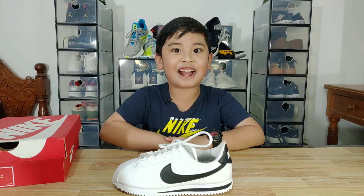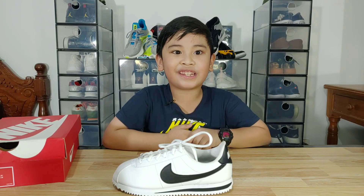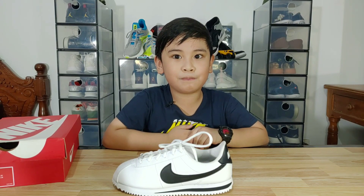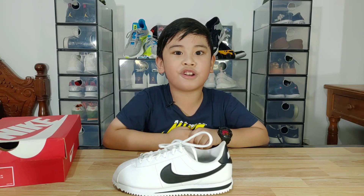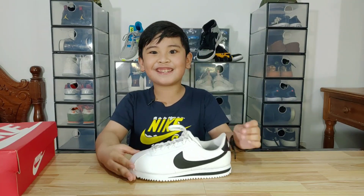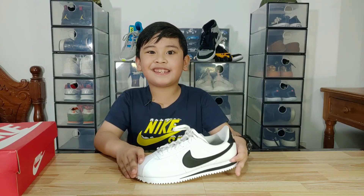The Nike Cortez was the first track shoe created by Nike in 1972 and has been one of the most iconic shoes of Nike ever since. Today it is very popular since a lot of artists and famous people wear it.